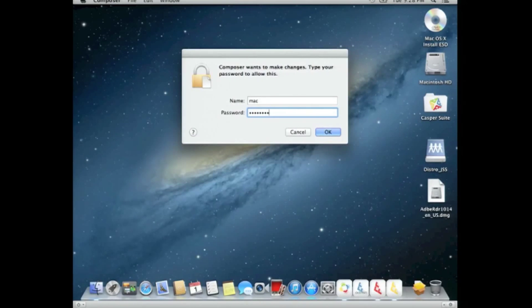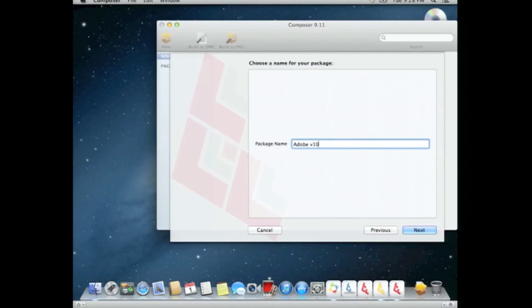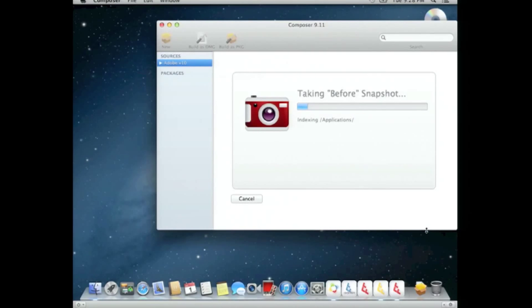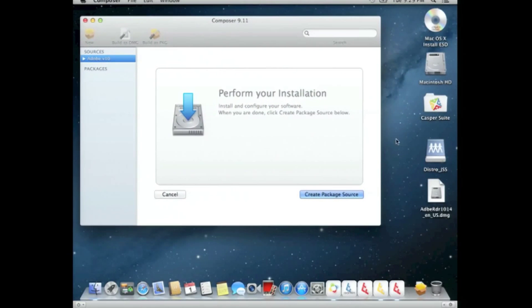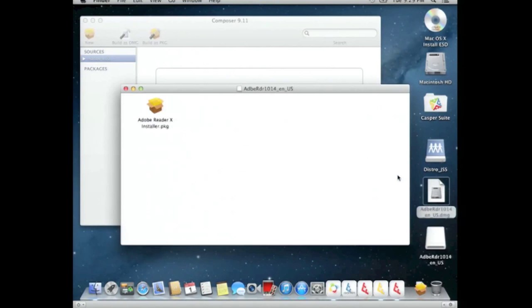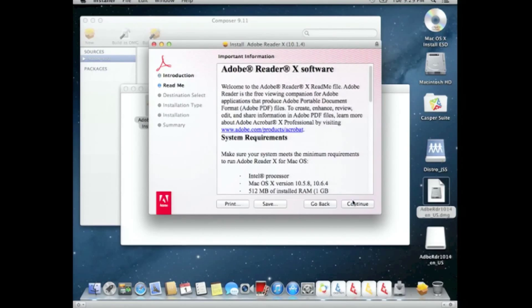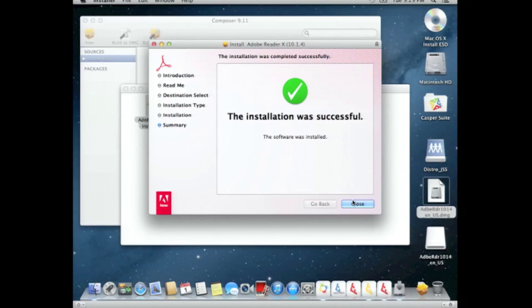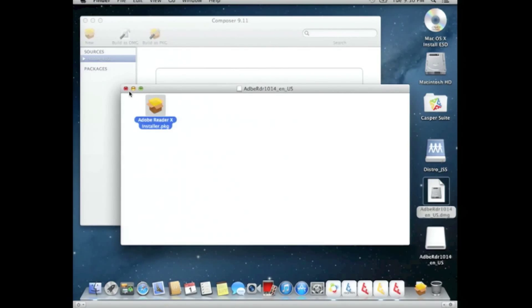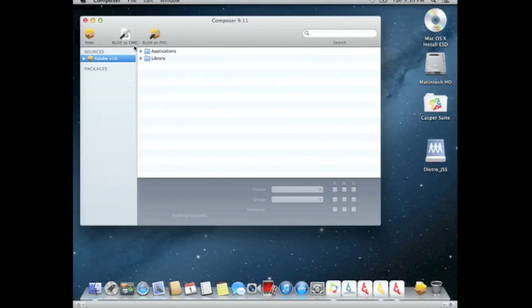We're going to launch Composer on this machine — this is just one of a couple ways of creating snapshots. We'll give this a name and take a snapshot of the machine. Now we can go ahead and perform our installation. I've pre-downloaded Adobe Reader version 10 and we'll run through this installer very quickly. Now we're taking that second snapshot. What Composer does is take the two snapshots, compare the differences, and make that a source. I'm going to take that source and convert it to a DMG — in a production environment, you'd do more sifting through the package source contents.